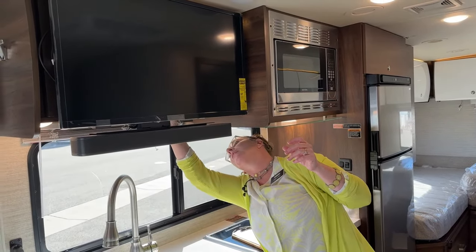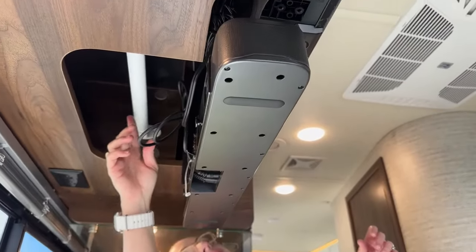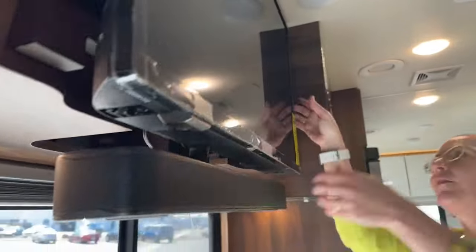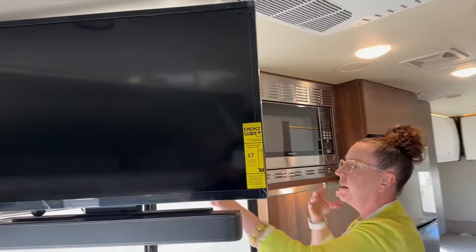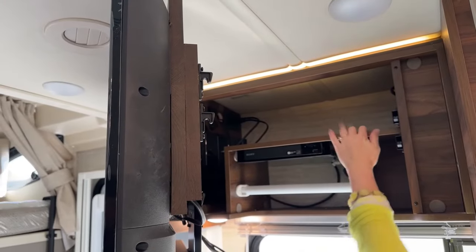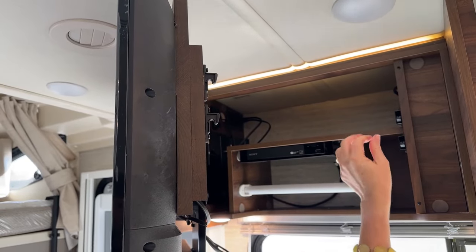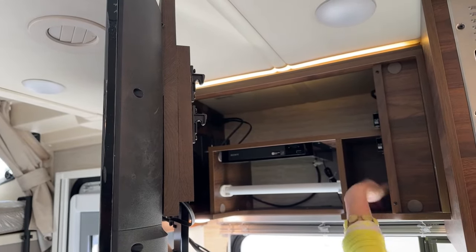Under here is your paper towel dispenser — super important to have that handy. Back here is your USB port, and then you have your Blu-ray player with more storage up here for a video game player or PlayStation if you want to play. There's also a nice little spot that has quite a bit of room to keep DVDs.